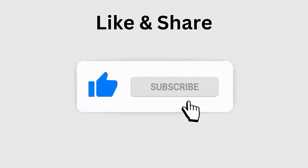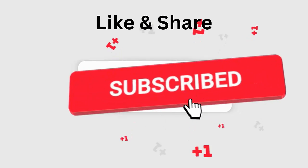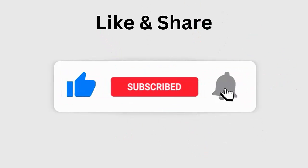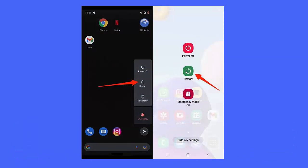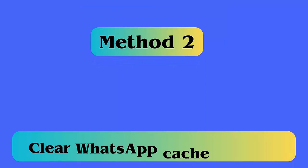Before going to the fixes, don't forget to like, subscribe, and click the bell icon to get the latest notifications. Method 1: Restart your phone. The very first method is to restart your phone once. Doing this will make your device work properly and it might solve the WhatsApp has stopped error on Android.